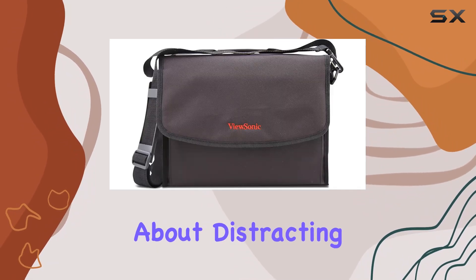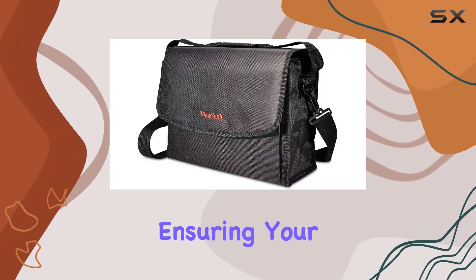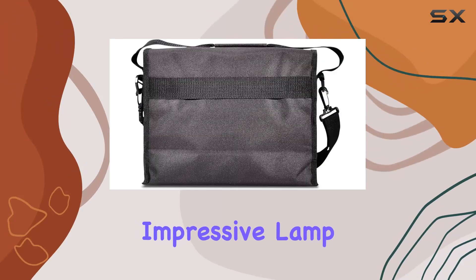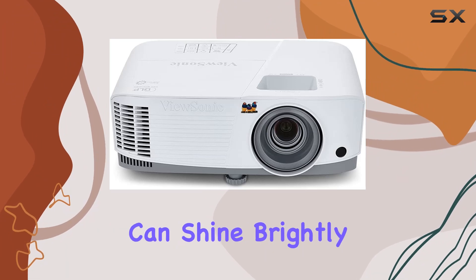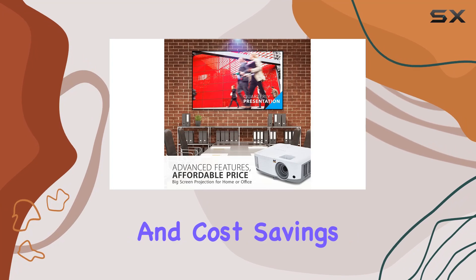And don't worry about distracting noise — this projector operates at a quiet 27 dB, ensuring your audience remains focused on the content. Another key highlight is the projector's impressive lamp life. Thanks to its SuperEco mode, the lamp can shine brightly for up to 15,000 hours, providing long-term reliability and cost savings.